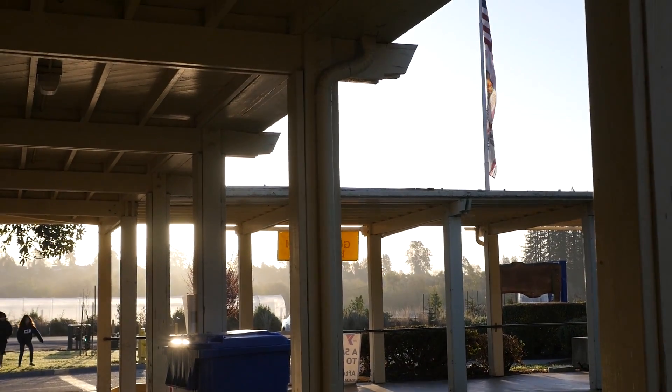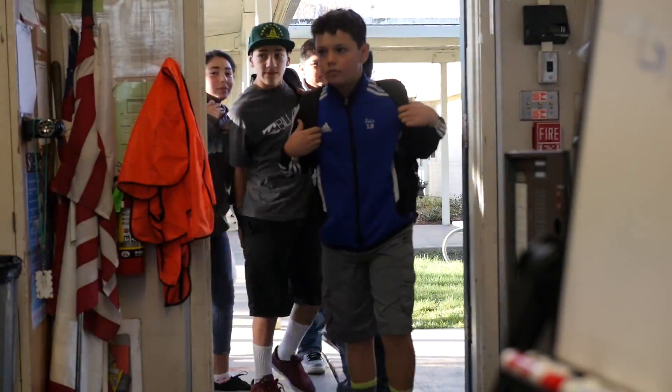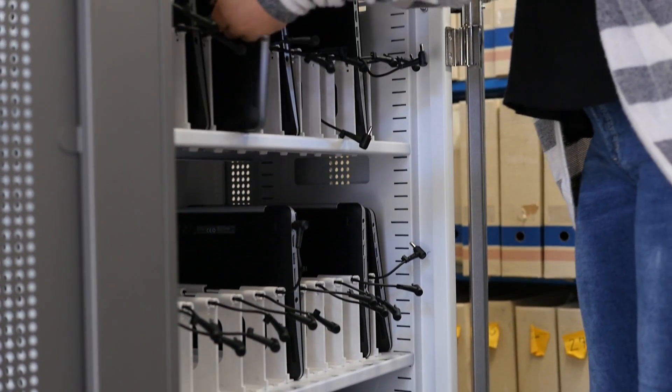We've got about 524 kids, but up until this year, getting kids on computers was pretty difficult. Last year, the district rolled out Chromebook carts to elementary schools, so we got two carts. The teachers have loved having them. There were a few teachers that really used them a lot last year, and so I've gotten more teachers on board this year.